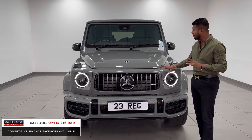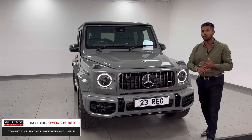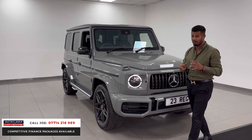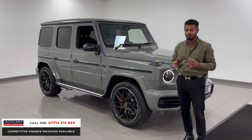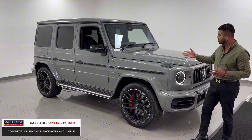Sounds absolutely insane. Looks — well, it speaks for itself. This car is also VAT qualifying, which is a key feature when you're buying a car like this, because not many are on the road. This one's going live now, and I can only assume it's going to last hours because of the way it looks.